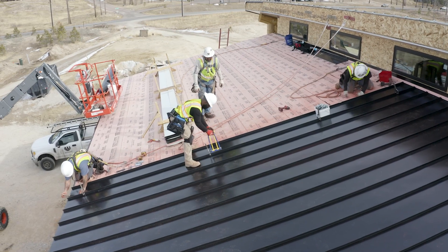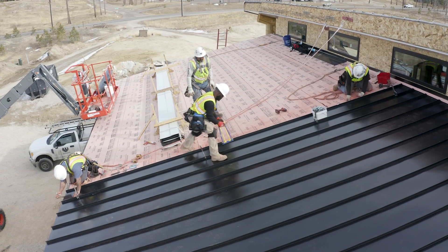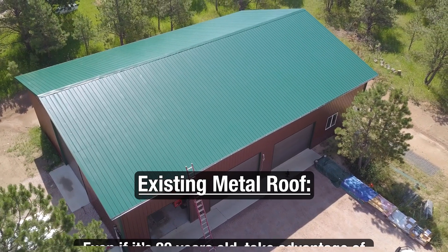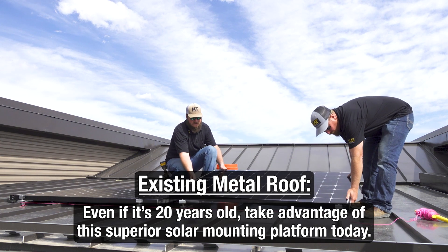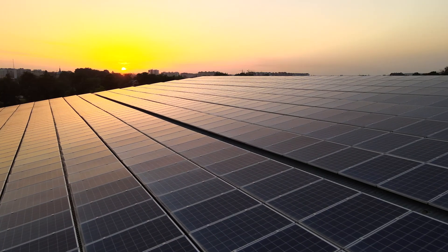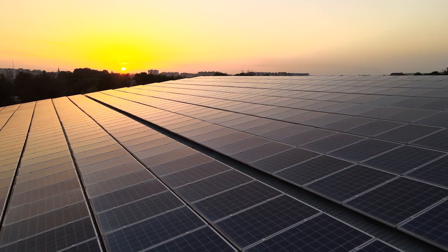Premium standing seam metal roofs free of penetrative attachments are suggested. Or, if you're already the proud owner of a metal roof, take advantage of the superior mounting platform today — even if it's 20 years old — as it still has plenty of service life left.